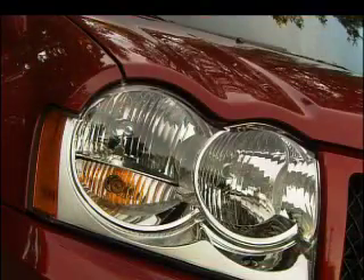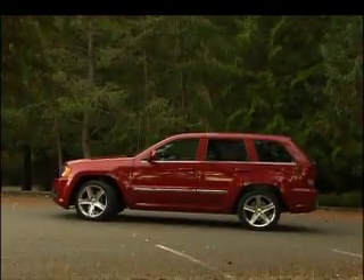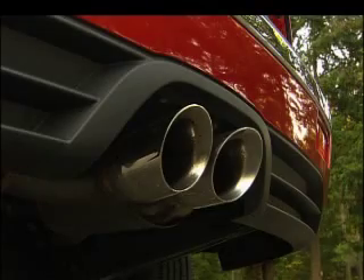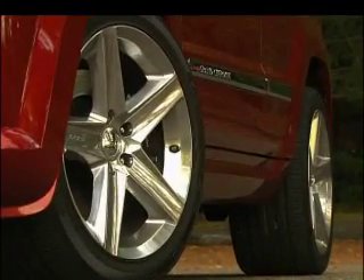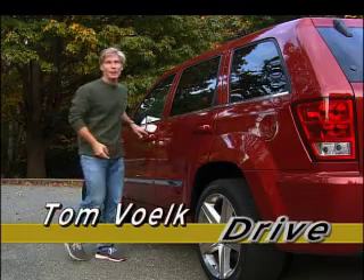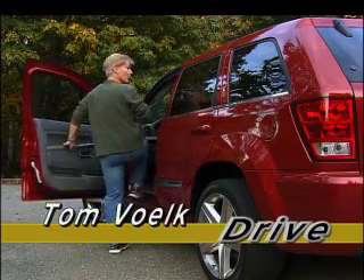Jeep — it's the first word for rugged off-road performance, but look at this Grand Cherokee a little more carefully. The trailer hitch is gone, it hugs the ground, and if you're thinking about boulder hopping with these 20-inch wheels and performance tires, think again. This Jeep does not want to play in the mud — it wants to run on the racetrack.